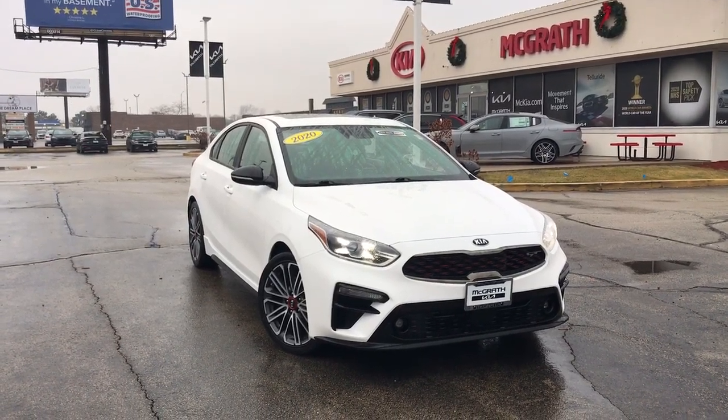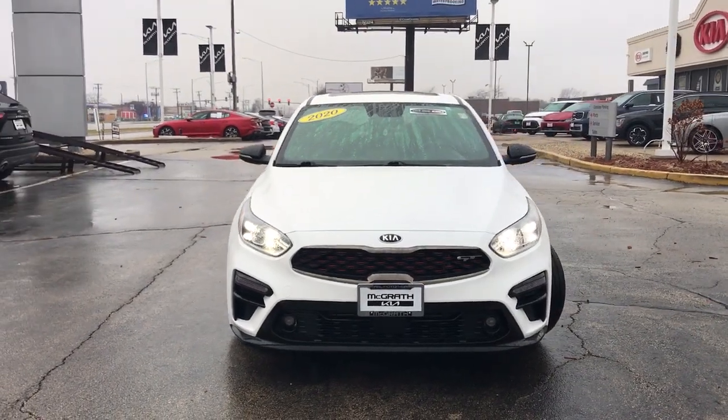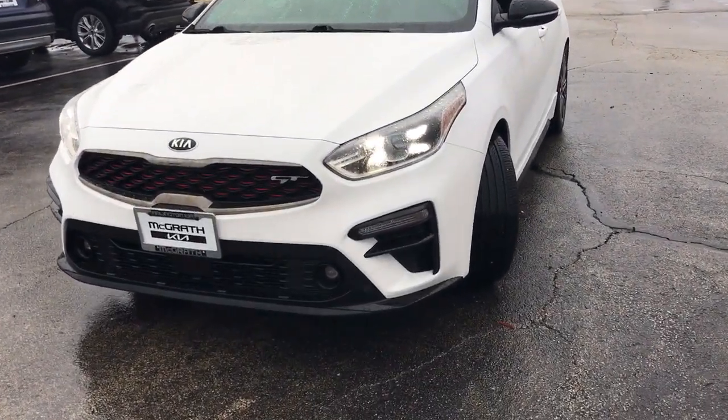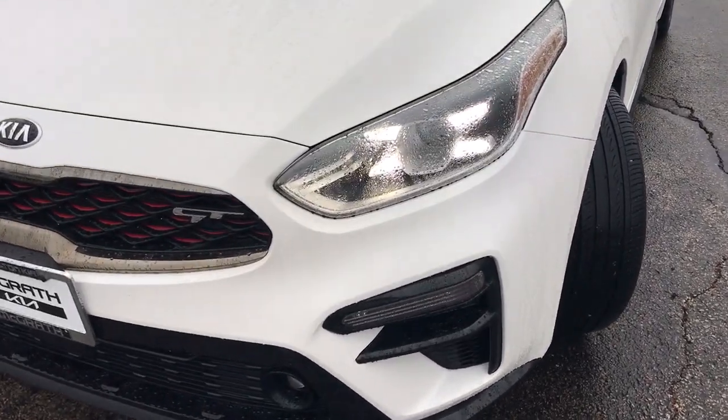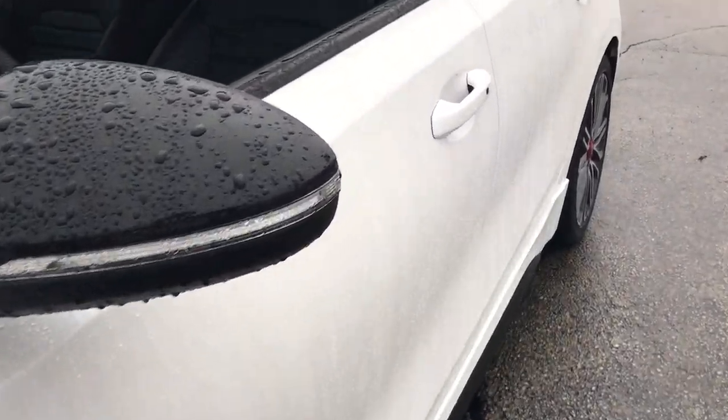Look no further than the 2020 Kia Forte. With less than 40,000 miles on the odometer, this vehicle provides excellent value. Give in to your craving for smooth performance and a sporty upscale feel. This Forte was designed with drivers in mind.